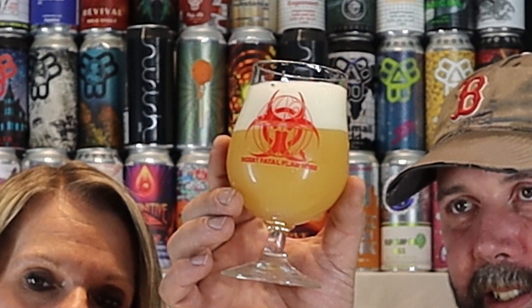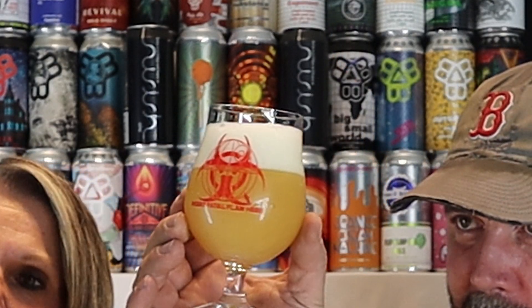This one is even thicker and hazier than the Bissell Brothers Swish. A little darker, too. This is what I think I remember the Swish looking more like when I first started drinking it. It's got a nice head — nice, foamy head with a lot of tightly compacted bubbles. Looks like it might stick around for a while. Usually that's an indication of a possibly well-made beer.